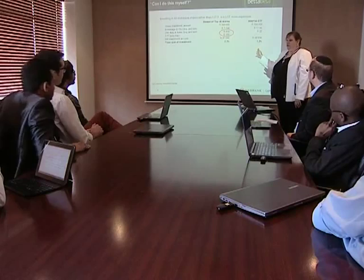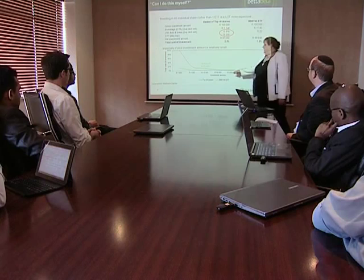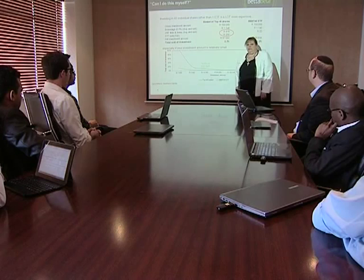Because this example uses R100,000 to invest where it costs 2.3%, the lesser the amount you have to invest, the bigger that factor becomes. In fact, if you've got only R10,000 to invest, it's going to cost you more than 10% to buy each of the 40 shares in the Top 40.